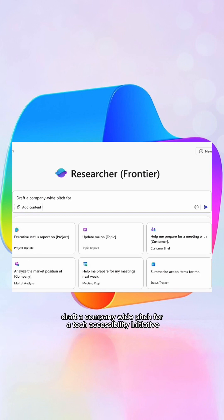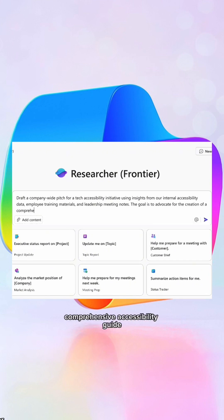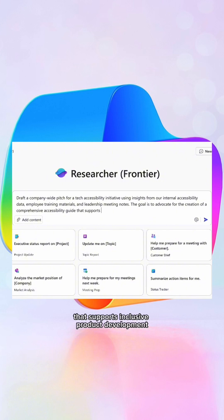I used the following prompt to kick off my new accessibility initiative: Draft a company-wide pitch for a tech accessibility initiative using insights from our internal accessibility data, employee training materials, and leadership meeting notes. The goal is to advocate for the creation of a comprehensive accessibility guide that supports inclusive product development and aligns with company values.